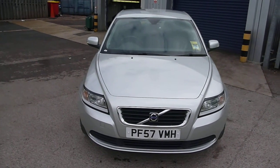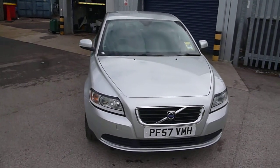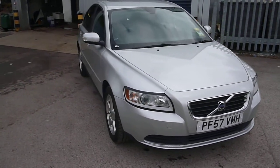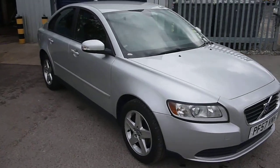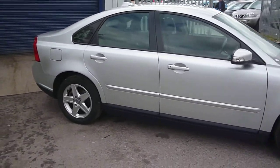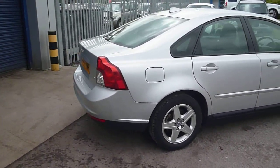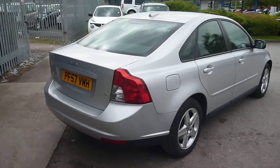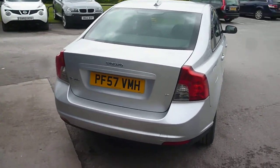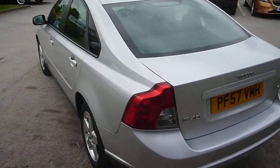Welcome back again to Rybrook Dealer PX, here with a Volvo S40 1.8 S petrol, PF57 VEMH, located here at Rybrook Volvo in Chester. The vehicle is finished in silver metallic with an off-black charcoal cloth upholstery. It was registered in January of 2008, has had three owners and done a little under 49,000 miles.